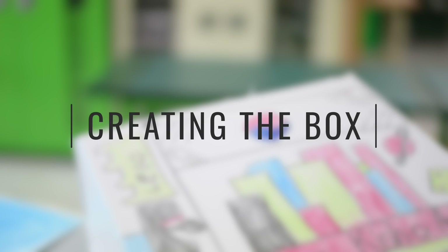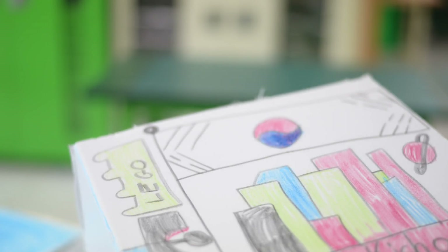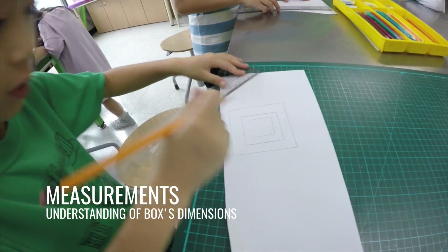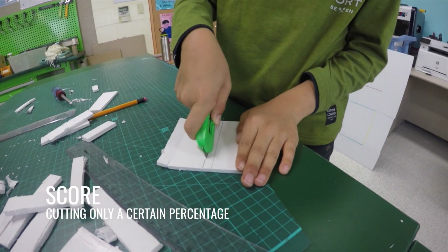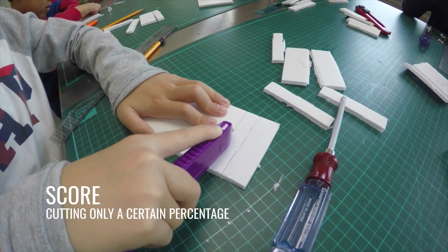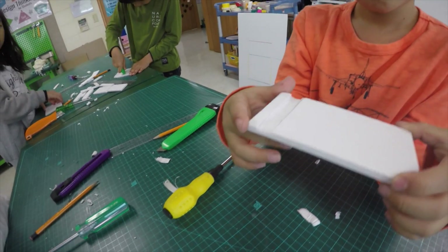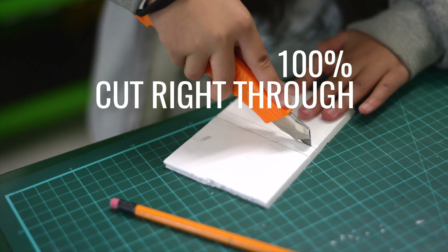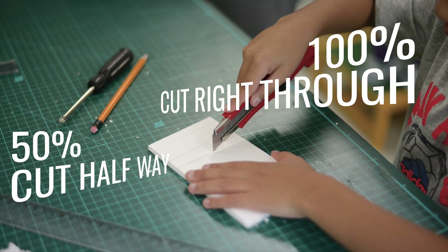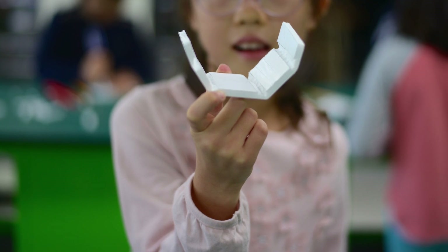In design class, Becca Guess and I helped students build and design their foldable boxes. We first had them learn about measurements to gain an understanding of the size and dimensions of their box. They then learned how to use box cutters to score foam board — a technique where you cut only a certain percentage of the board. For example, scoring 100% means you cut right through the board; scoring 50% means you are only cutting halfway. Students learned how to score so that they can make their board fold.